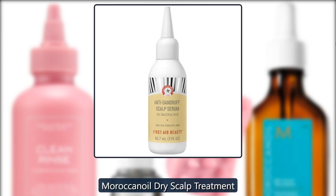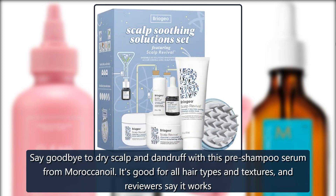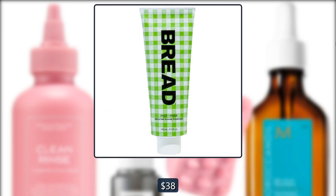Moroccanoil Dry Scalp Treatment. Say goodbye to dry scalp and dandruff with this pre-shampoo serum from Moroccanoil. It's good for all hair types and textures, and reviewers say it works really well. $38 at Sephora.